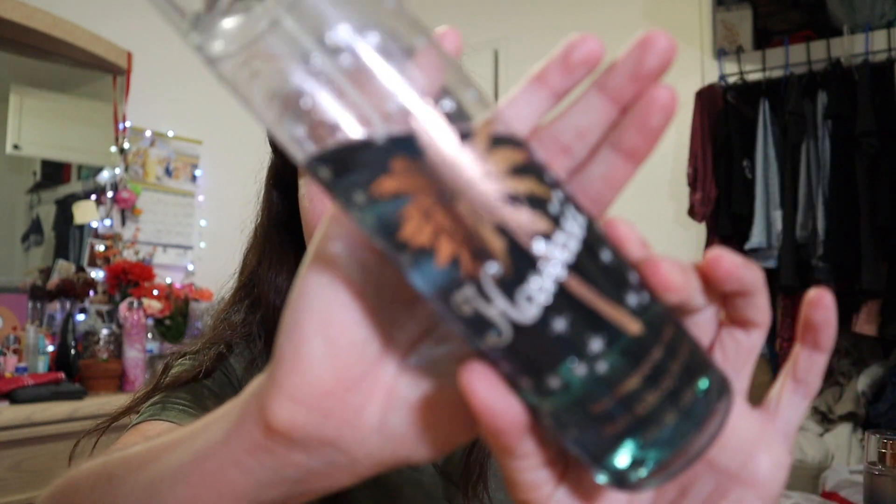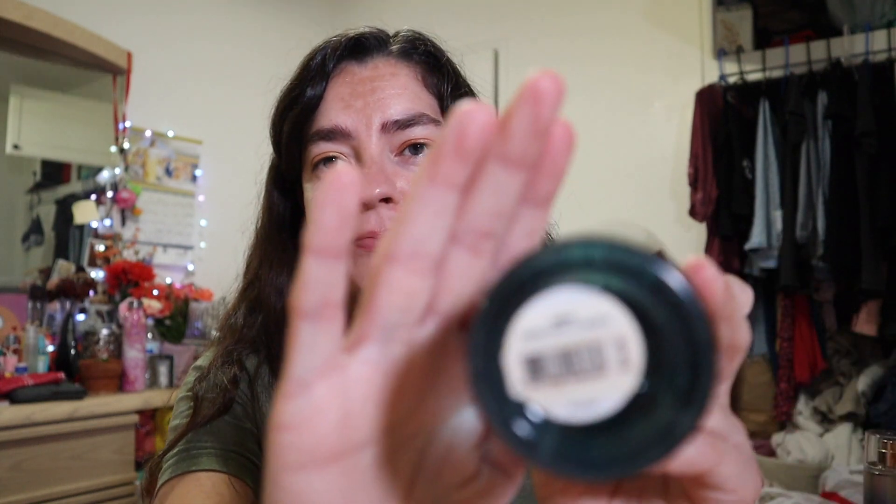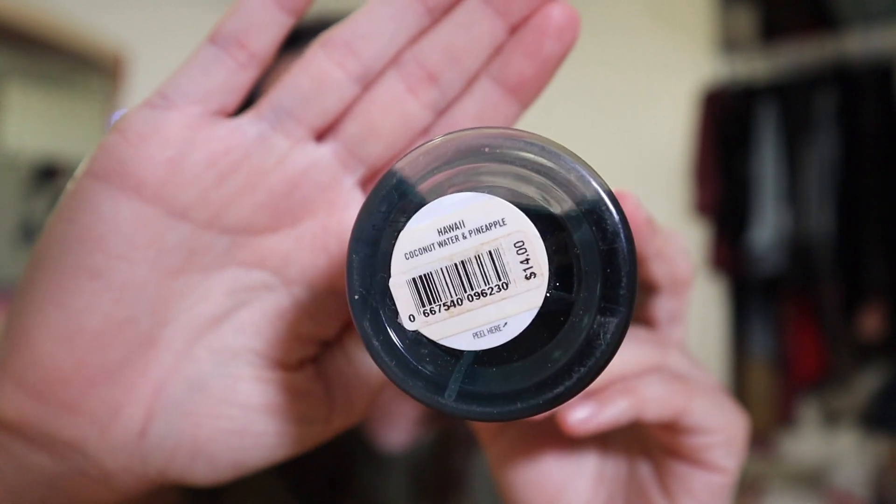The next one is Hawaii, and this one has coconut water and pineapple. I definitely get the coconut — it's really really nice, like a sweet coconut scent.